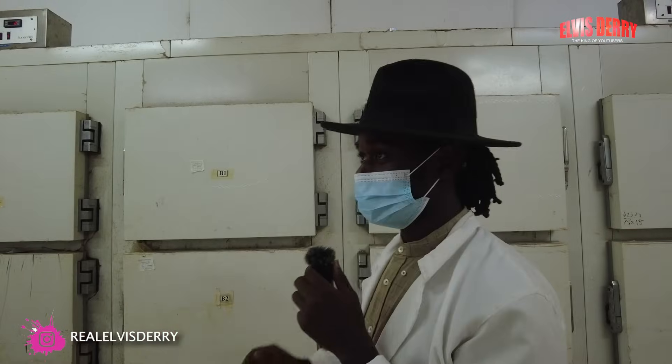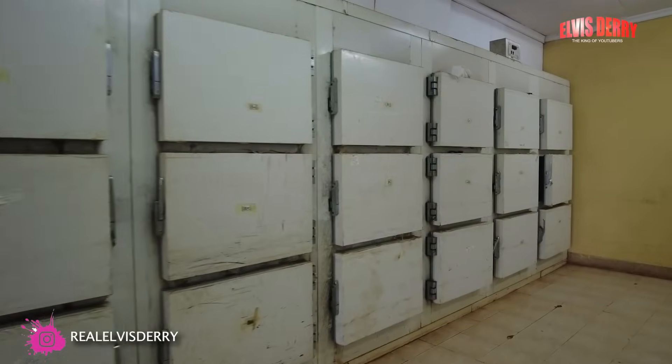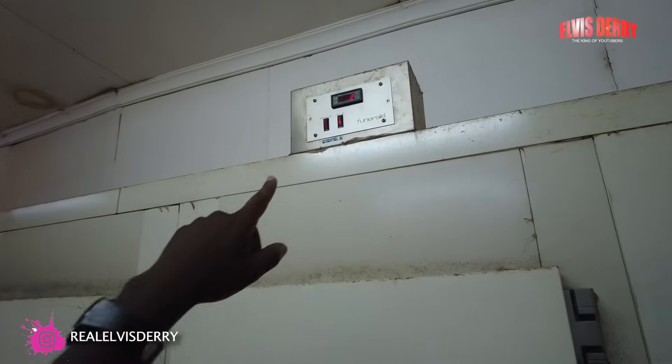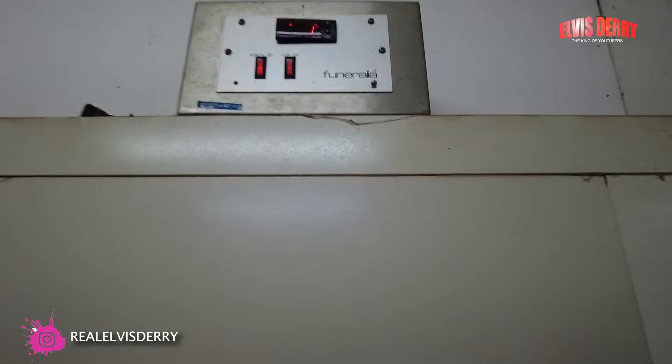The cold room is kept at two degrees Celsius.